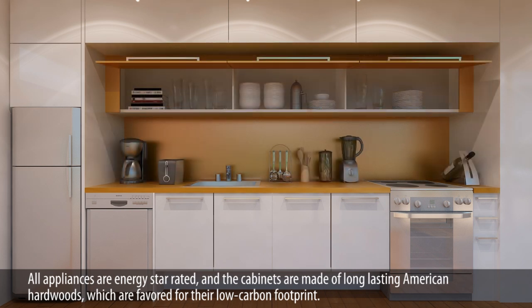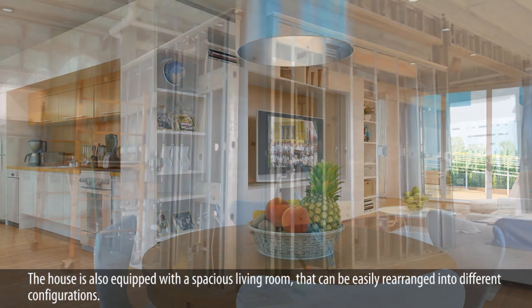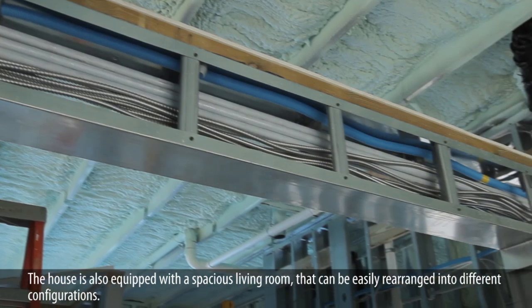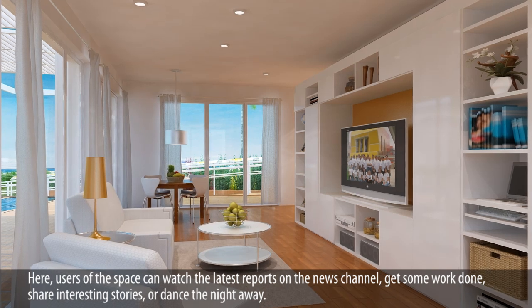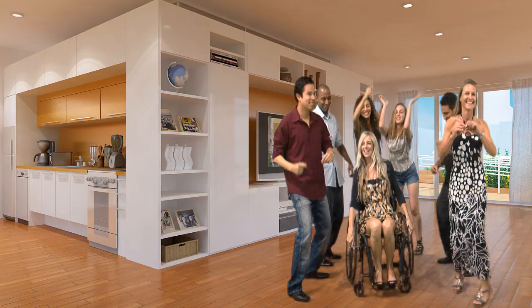This is the dining room. The table seats four and can be expanded to accommodate more guests. The house is also equipped with a spacious living room that can be easily rearranged into different configurations. Users of the space can watch the latest reports on the news channel, get some work done, share interesting stories, or dance the night away.